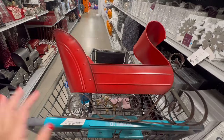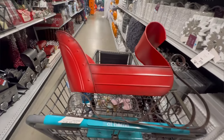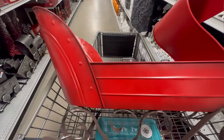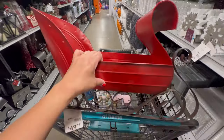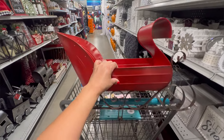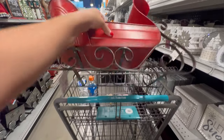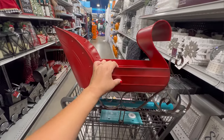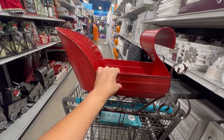Look at this huge sled that they have here — this is so nice. It's a red sled, $49.99. Look how nice this is — it's really nice and big. This would look nice in my kitchen. I really like it.